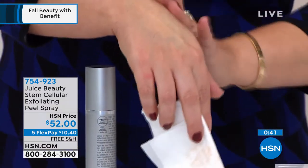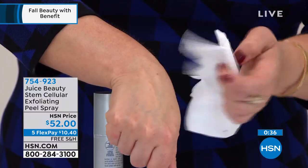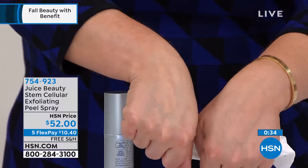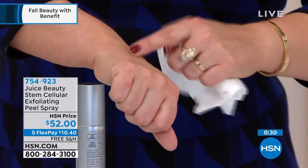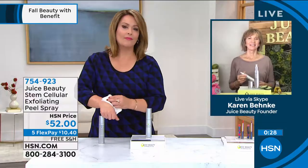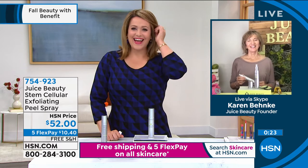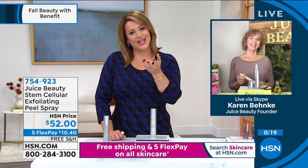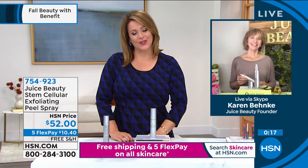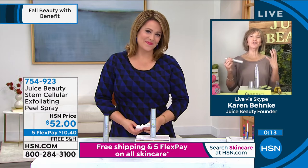I never leave the house without the stem cellular CC cream, the tinted one. Between the peel and the CC cream, my face is glowing. I don't need foundation whether I wear a mask or not. It is just an amazing product — one of my new favorites. It's so gentle and so easy to use.